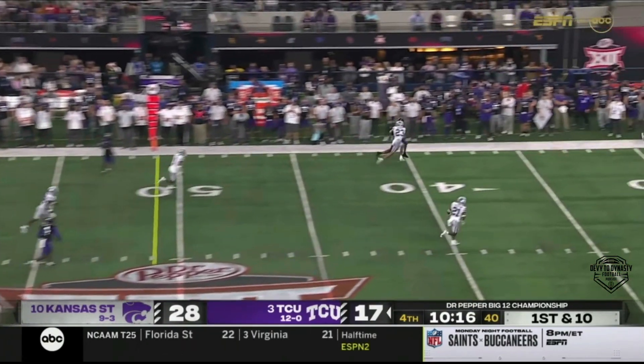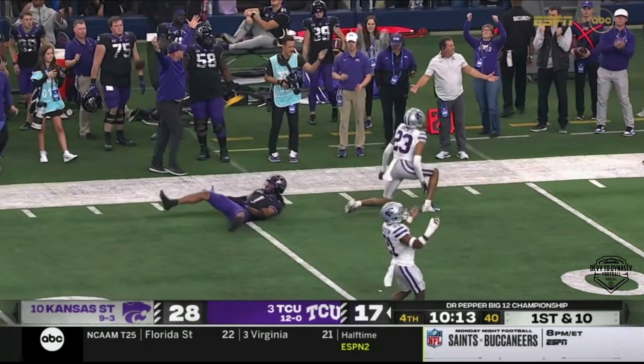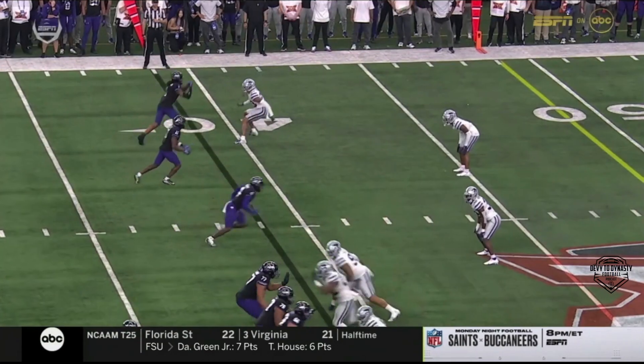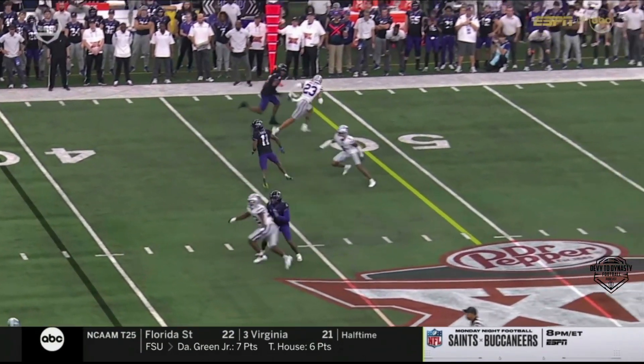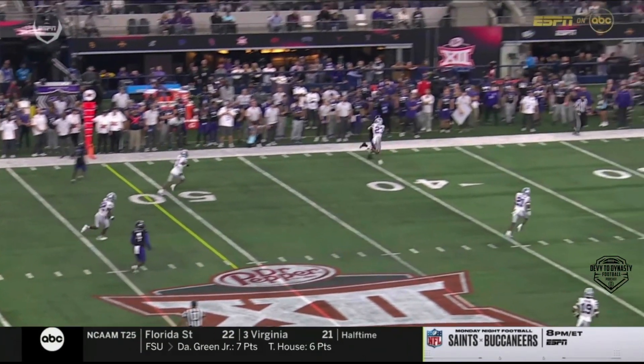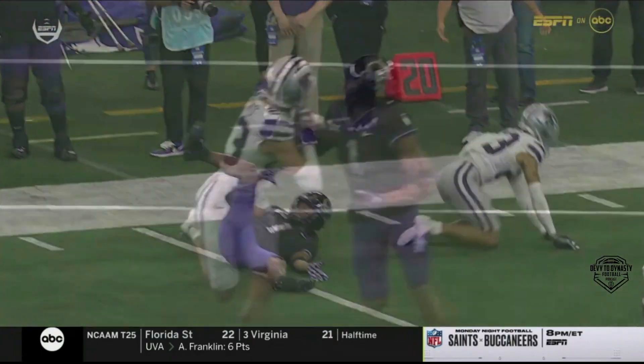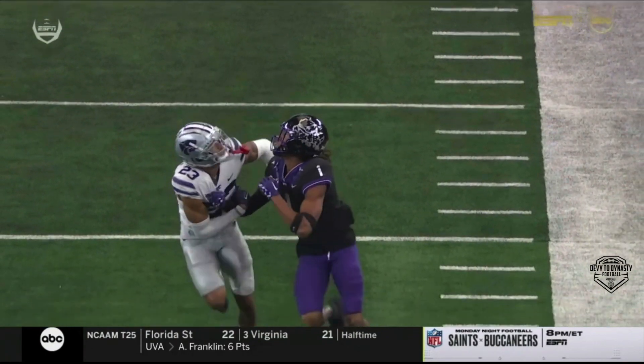Duggan launching. Johnson against Branch — shoving — and flags come out. If you don't get the catch, there's a good chance you're going to get a PI. You've got to admire Kansas State — they've got trust and confidence in Branch. They've been putting him out there on an island. At some point you wonder if they will move a safety over there to try to help him out just to be sure.